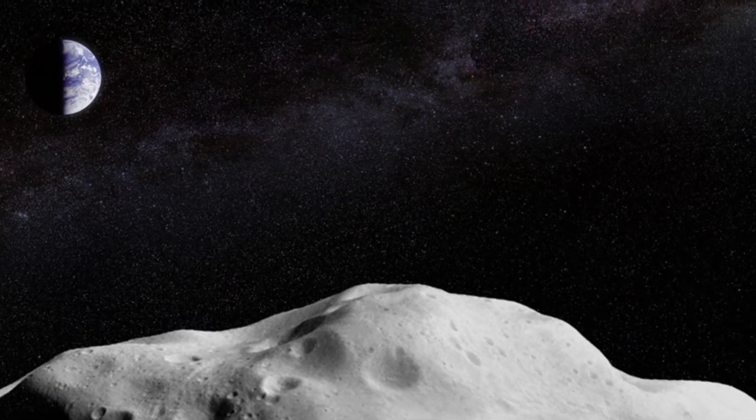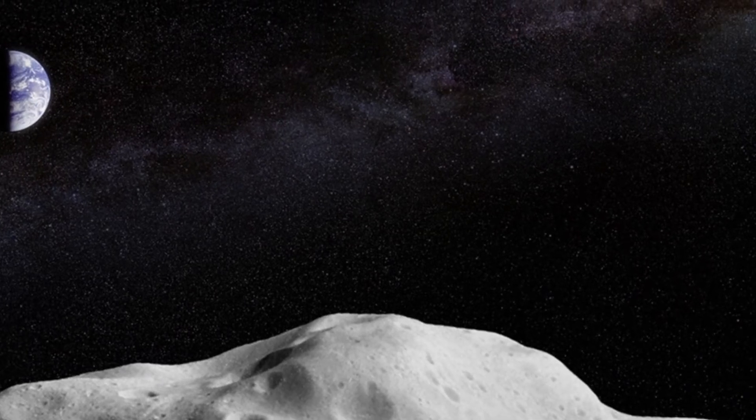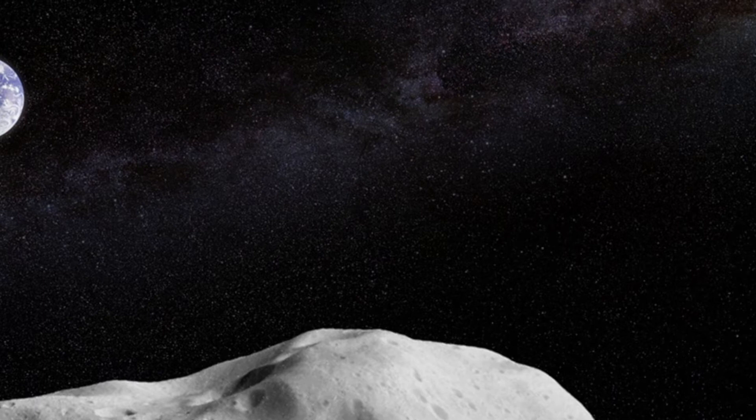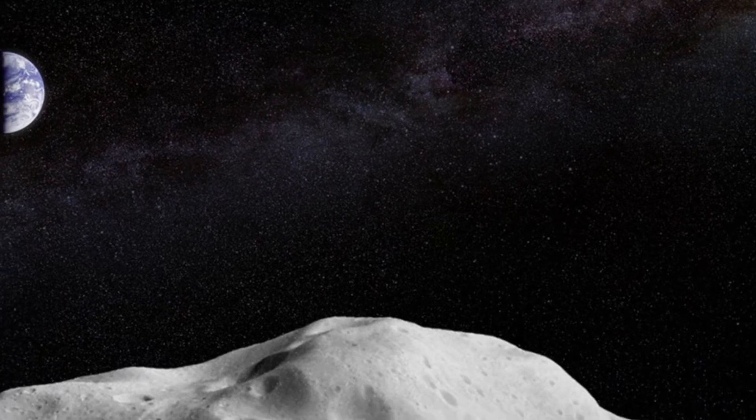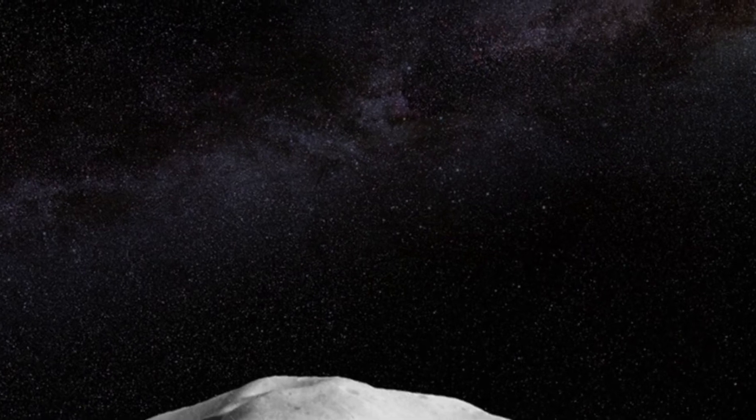On the evening of Tuesday, January 18th, the 1.1-kilometer asteroid 7482 (1994 PC1) passes 1.23 million miles — 1.98 million kilometers — from the Earth. This is about five times the distance from the Earth to the Moon.